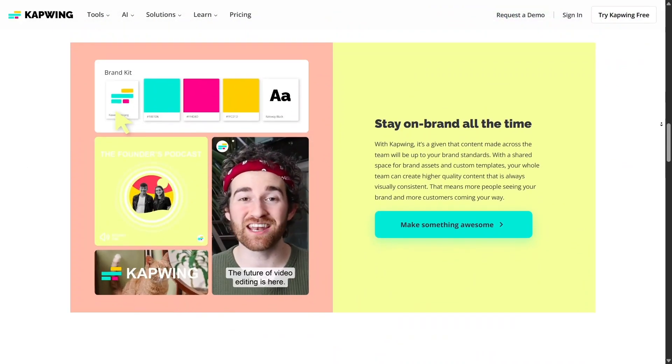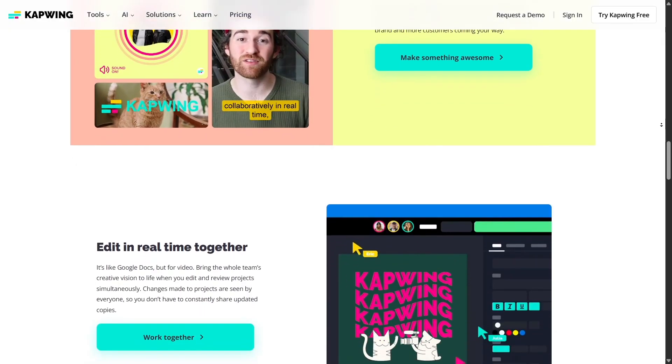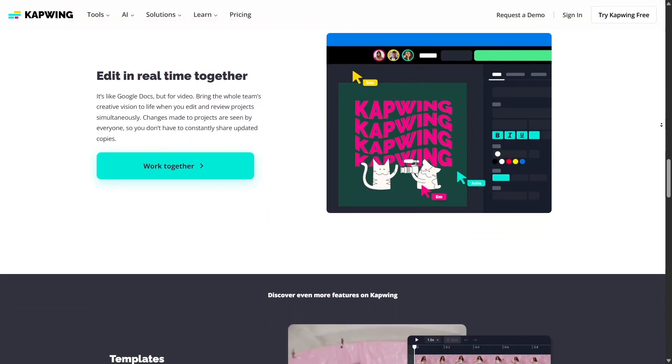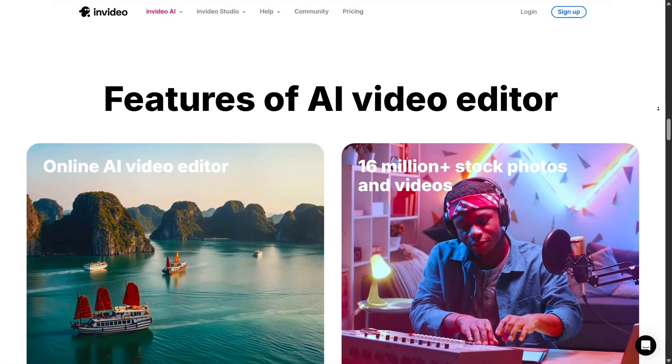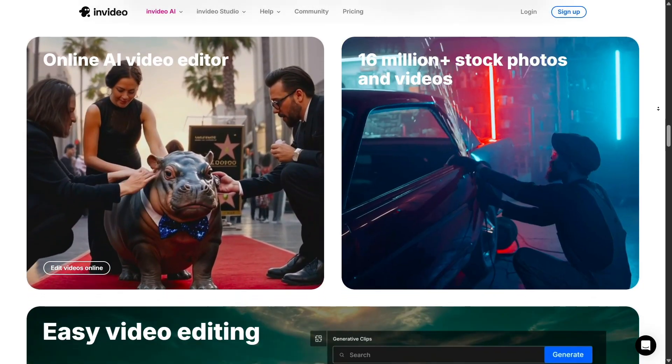Compared to other tools like Veed or Capwing, InVideo stands out because of its AI-powered workflow. You get automation plus the ability to fine-tune everything. It's affordable too, with a free plan to try out and paid options that unlock HD exports, stock libraries, and team features.